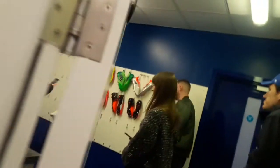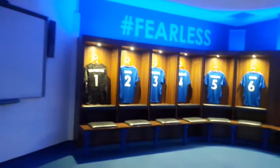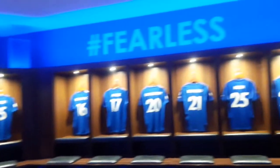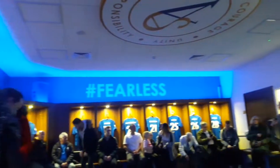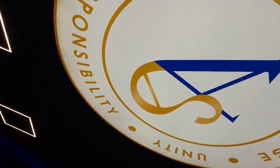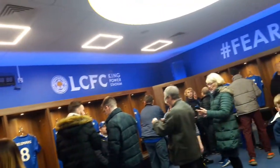We're now heading into the boot room here at King Power Stadium — pretty self-explanatory, where the boots are stored. I actually managed to get hold of Jamie Vardy's boots, which is pretty cool. Now we're heading into the home team dressing room and it looks absolutely brilliant. You can see the players' shirts going around in number order. Much better than the away team dressing room — it looks really good for the players and a good way to relax before the game starts.